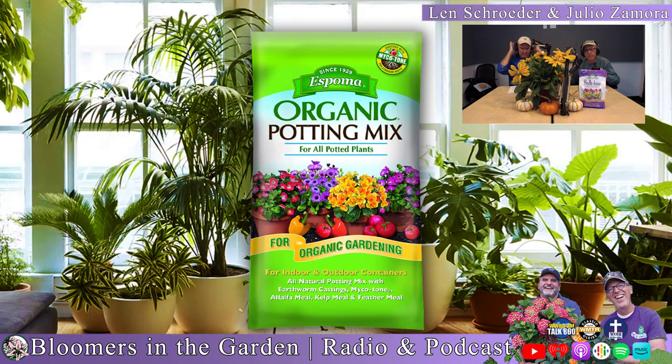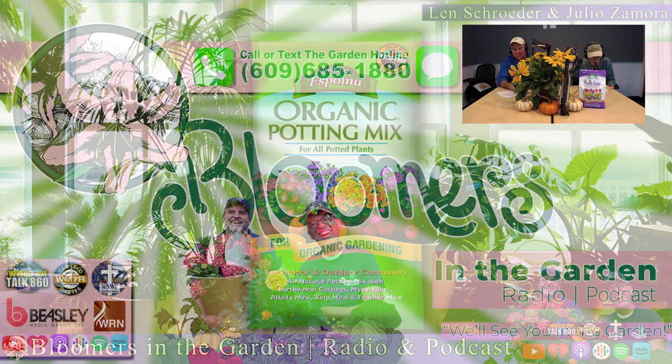Here's the dirt on potting mixes — they're not all created equal. Espoma Organic Potting Mix gives roots the ideal balance of air and moisture. It contains a special blend of beneficial mycorrhizae to help grow stronger roots, bigger plants, and more bountiful blooms. Try Espoma Organic Potting Mix indoors and out for all your potted flowers and vegetables. Visit espoma.com for a retailer near you. Espoma — a natural in the garden since 1929.